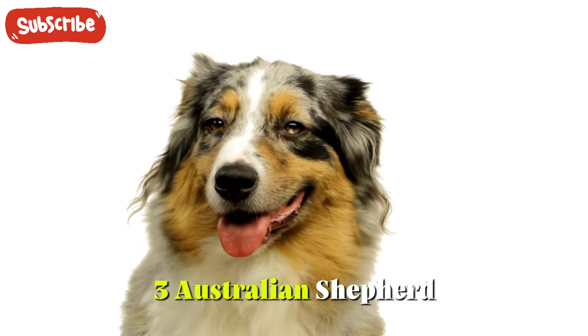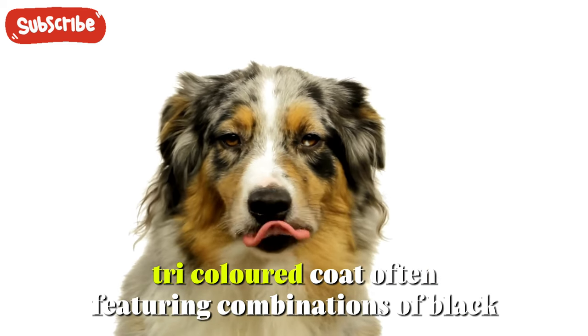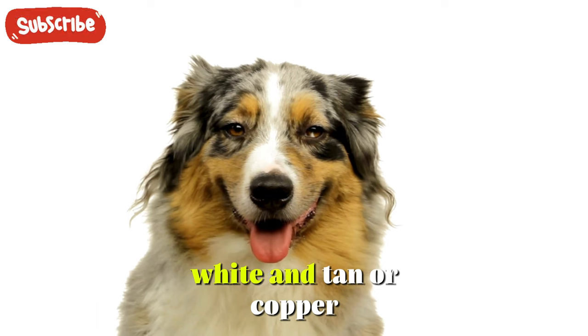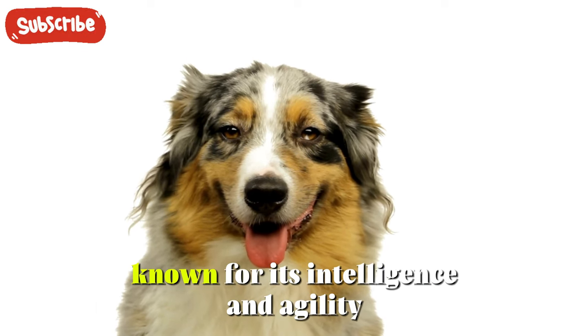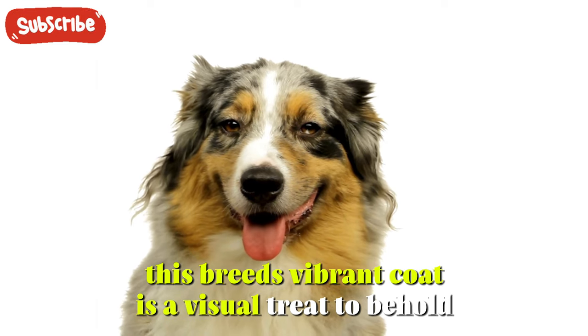3. Australian Shepherd. The Australian Shepherd dazzles with its striking tricolored coat, often featuring combinations of black, white, and tan or copper. Known for its intelligence and agility, this breed's vibrant coat is a visual treat to behold.